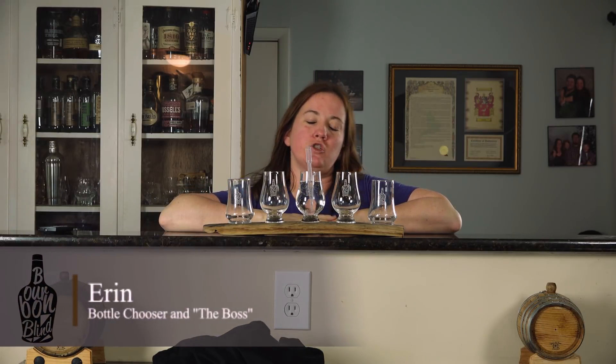Hi and welcome back to Bourbon Blind, where the guys drink what y'all pick. Feel free to leave a comment in the comment section or email me at bourbonblindtasting@gmail.com. As always, the guys aren't going to know what they're drinking — they're going to tell you what they think of whatever I pour.